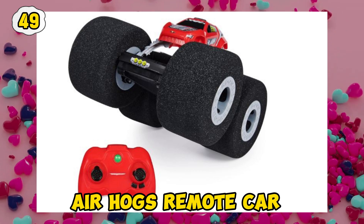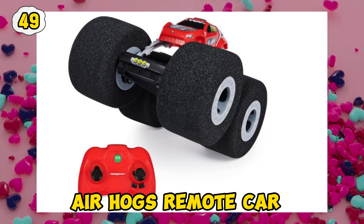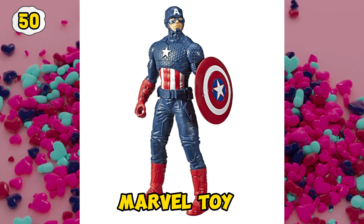Barbie Doll. Air Hog's Remote Car. Marvel Toy.